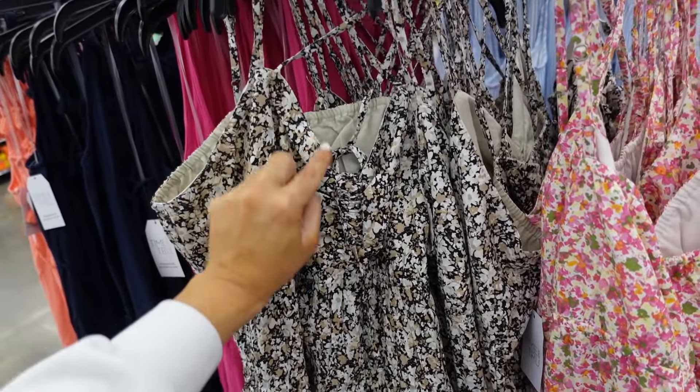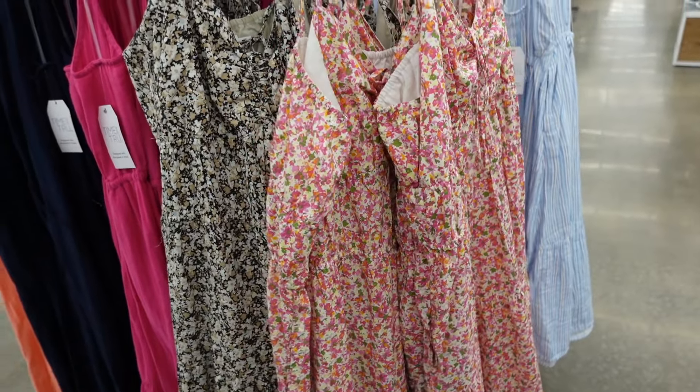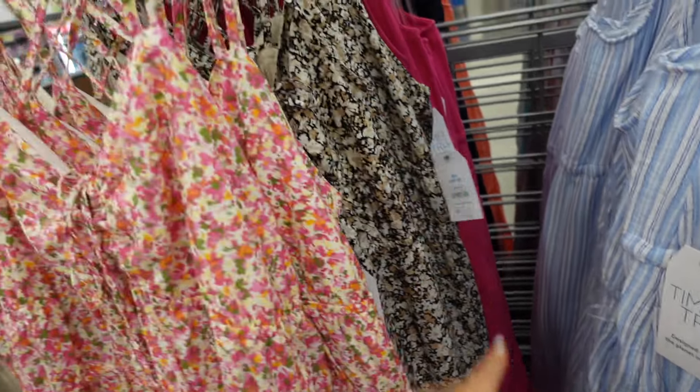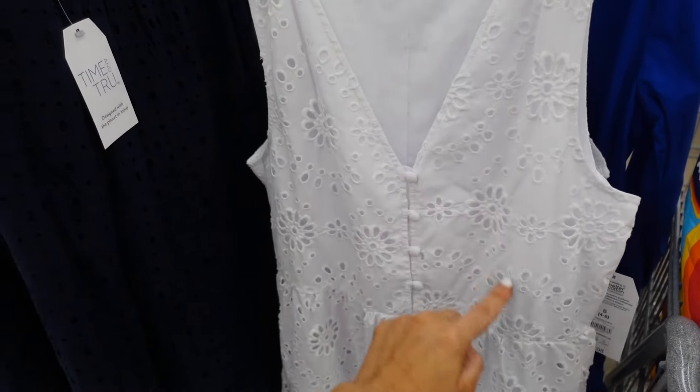Also the black and white in this floral dress from Time and True — thin strap, little ruching, flowy longer fit with the drop tier, squared in the back. Also comes in pink floral. These are $17.98.